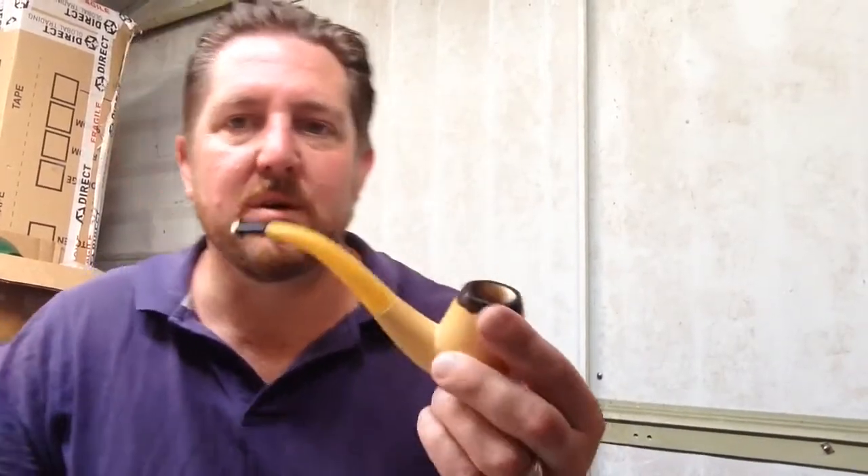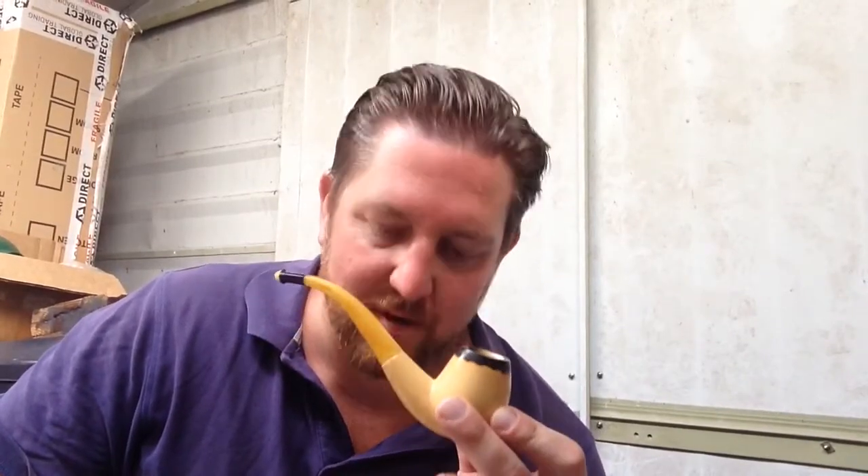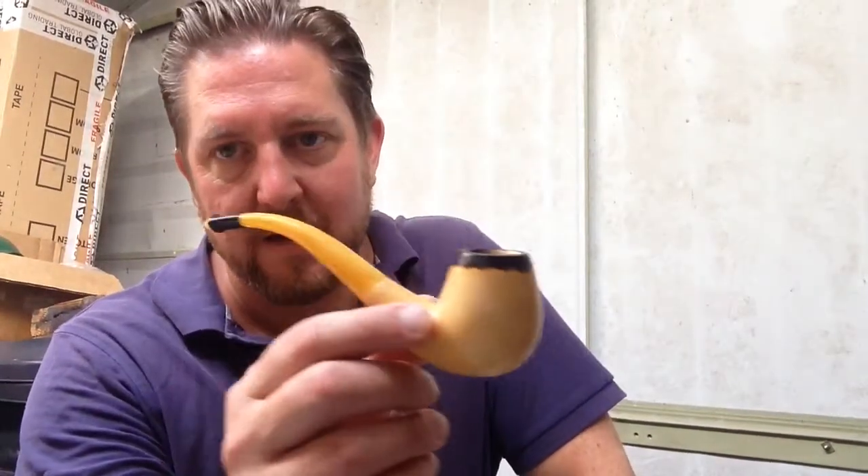I saw it on eBay and I didn't think I could afford it, but luckily no one else bid on it. I don't know if it was listed wrong, but I've been looking at these for a long, long time. Some are not accurate to the one that Lee Van Cleef smoked, but the one I found is pretty, pretty close.